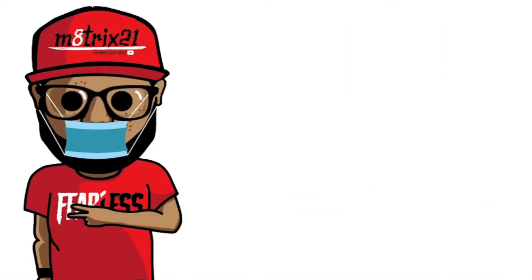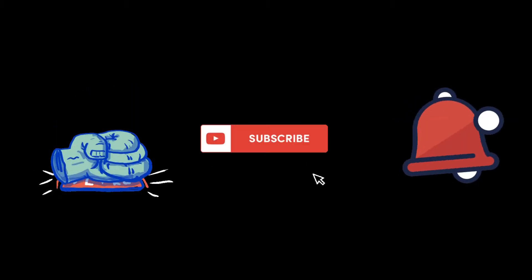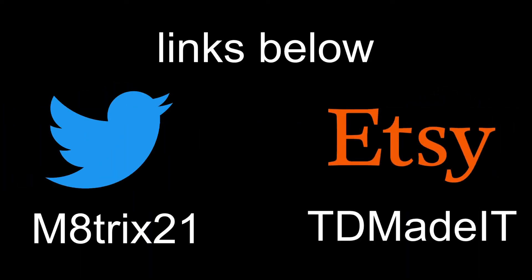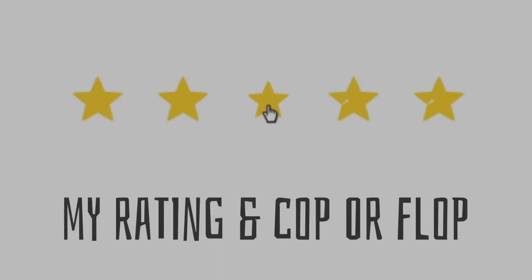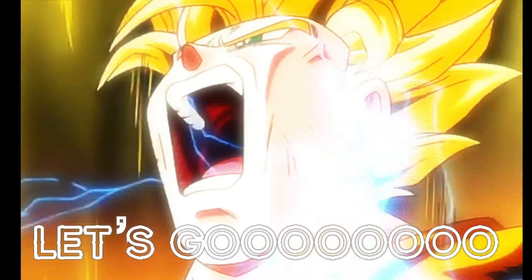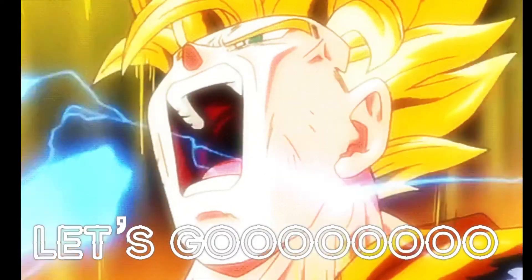What's up YouTube, it's your boy Matrix 21 back with another video. Before we get into it, make sure you hit that like button, subscribe to the channel, and hit that notification bell so you never miss a video. Also check out my Twitter page at Matrix21 and check out my Etsy shop at TD Made It — both links are down below. Stay tuned to the end of the video where I give you a cop or flop verdict and a five-star rating.